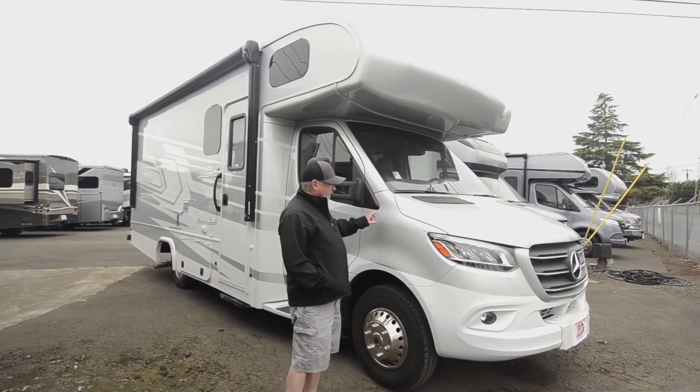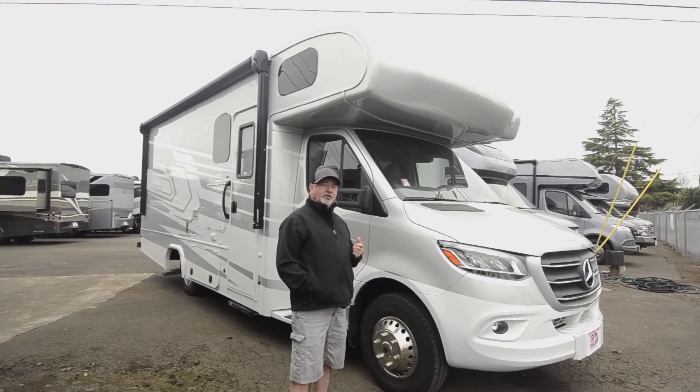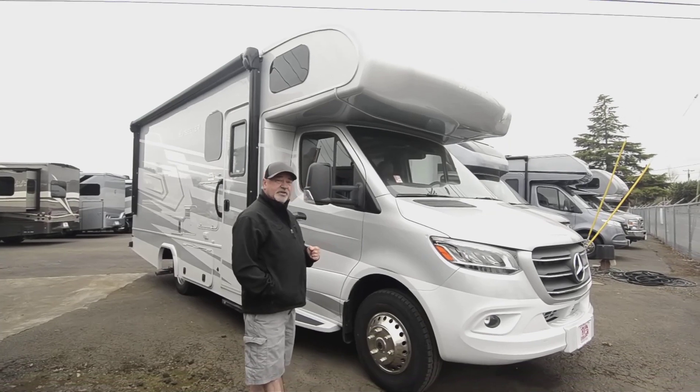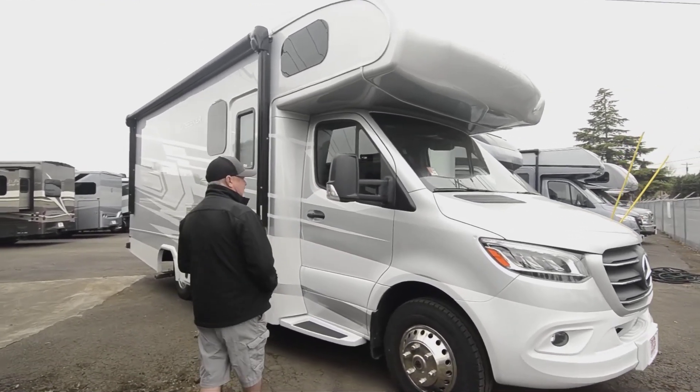It's built on that Mercedes chassis. It's got a six-cylinder turbo diesel, three liters — plenty of power, good performance, and fuel efficient as well. That's one of the things people really like about this chassis, along with the safety features.